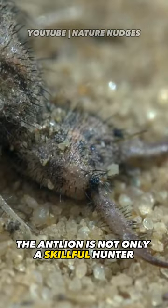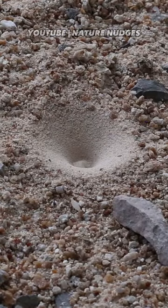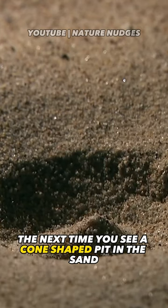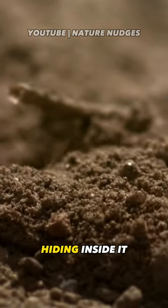The antlion is not only a skillful hunter, but also a master engineer that can create complex traps with simple materials. The next time you see a cone-shaped pit in the sand, remember that there is an amazing creature hiding inside it.